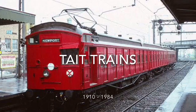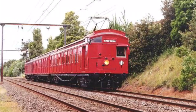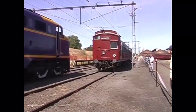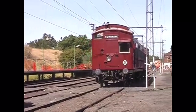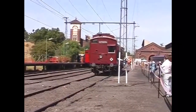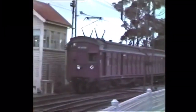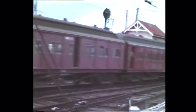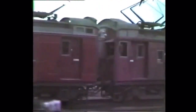Similar to the swing doors, these Tate trains began service in 1910. Nicknamed the Red Rattlers in 1956 to contrast with the Blue Harris trains, these trains were named after Sir James Tate, an important railway figure in the early 20th century. In 1984, the Melbourne City Loop was about to open when they realised that the Tate trains with their wooden frames would be at risk of catching fire in the long, confined spaces.